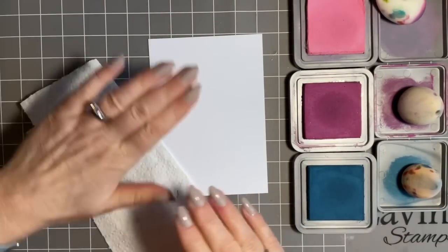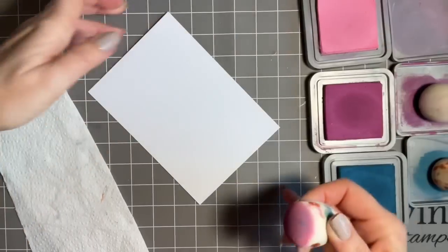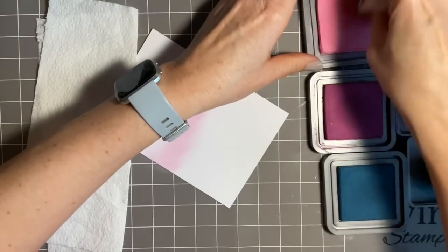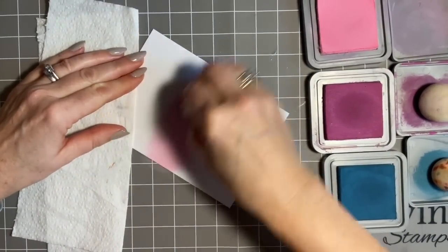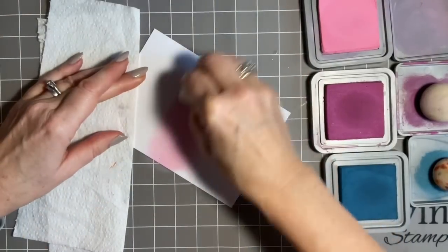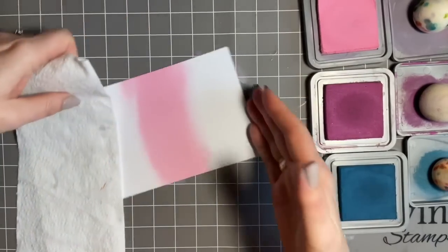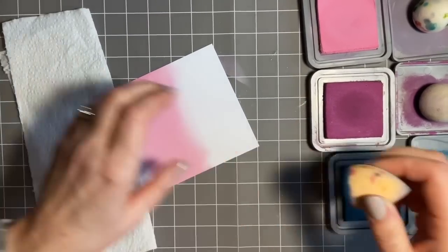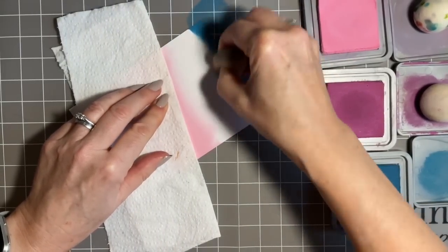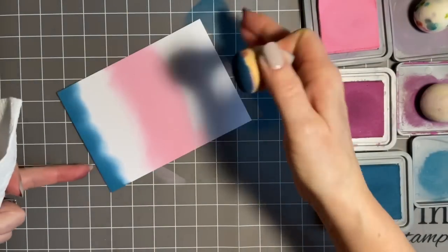I need a piece of kitchen towel to save putting dirty finger marks on things. We're going to start with our lightest color and I'm using my blender today. I want to add the color in the middle for this particular design. I always do circular motions — I find that circular motion to start off with is good. Now we've done the middle, I'll add the blue at the base here.